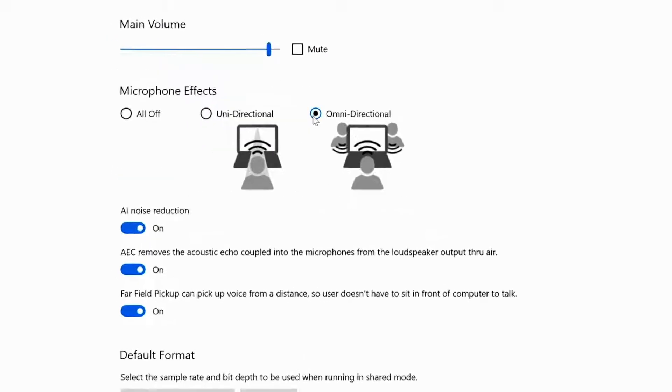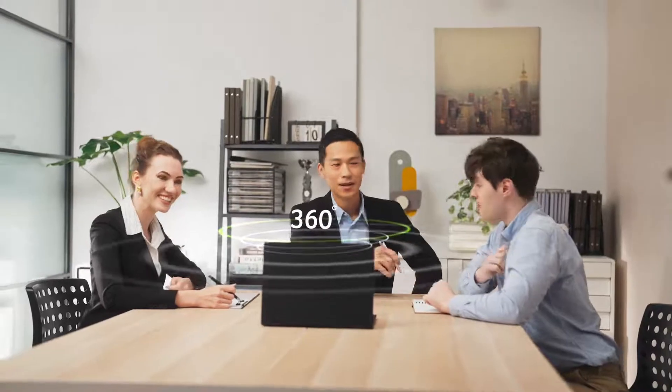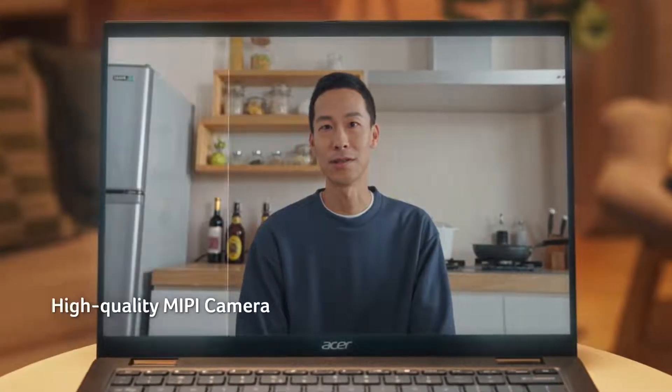Or omnidirectional, which can pick up voices from all around the device during group meetings or conference calls. On select Travelmade laptops, users will be able to enjoy a high-quality MiP webcam, which keeps image quality high, even in low-light settings.